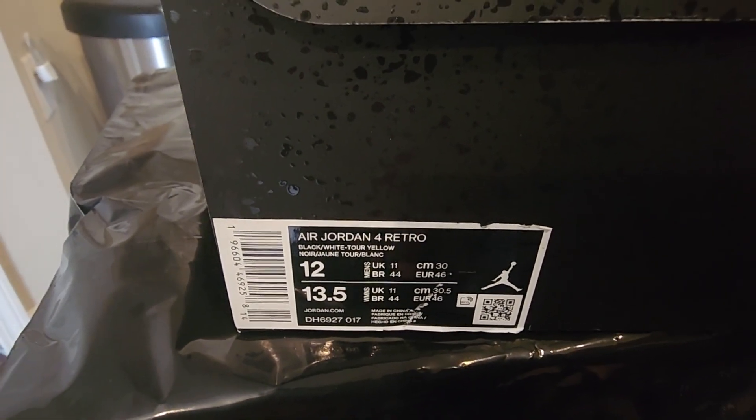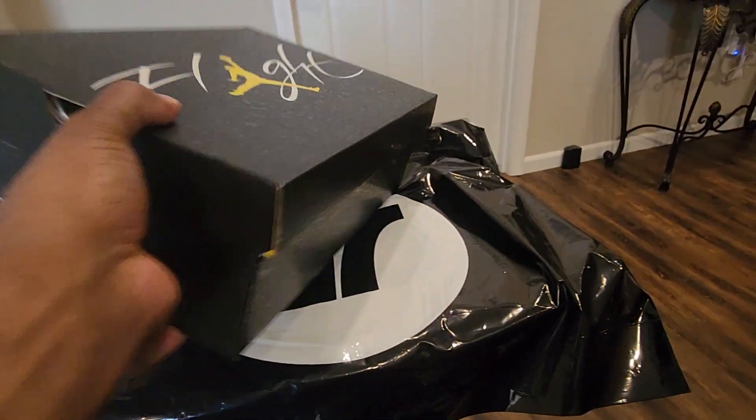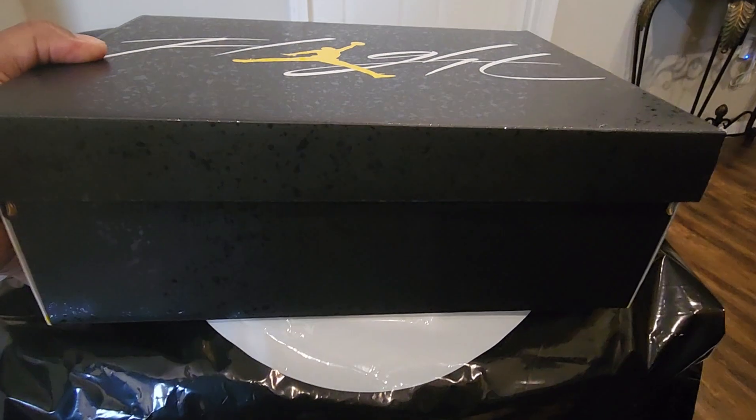Air Jordan 4 Retro, black, white, tour yellow, size 12. And when you see this box with the flight and the Jumpman in the middle, you already know. I like the box, it's really nice.